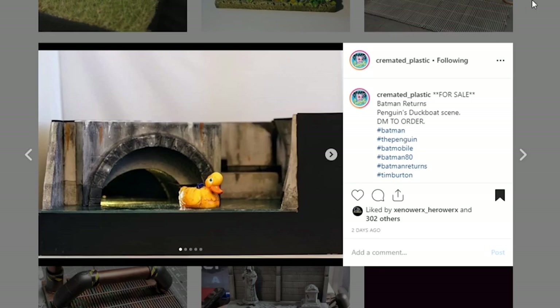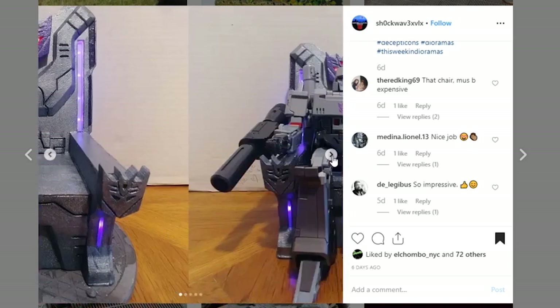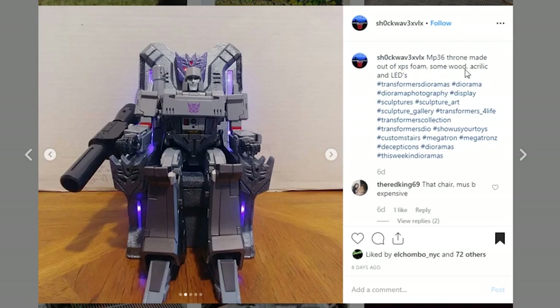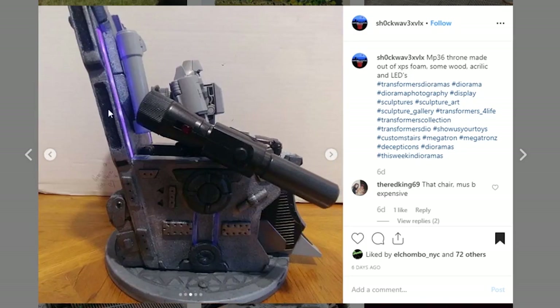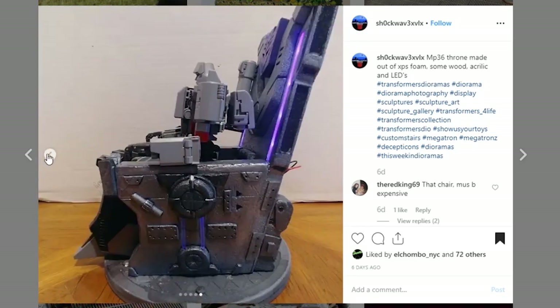Here is an amazing diorama throne coming from Shockwave. I love the lights — the lights on here are so cool, even his eyes light up. This is just an amazing piece. We've got Megatron in there. It's an MP36 throne made out of XPS foam, some wood, acrylic, and LEDs. What an amazing piece. Look at all of the sculpt work — this is the back of the actual throne, so many details on here, and it's painted so nicely. Awesome job, and thank you so much for sharing.